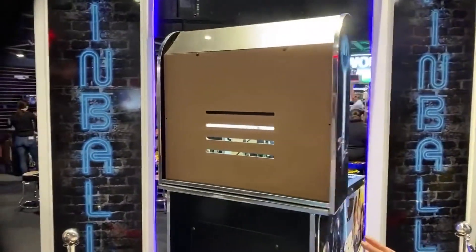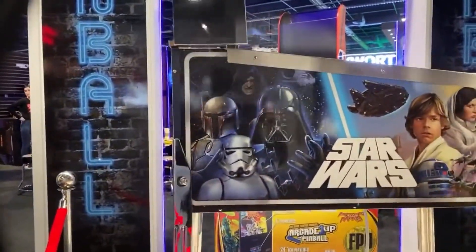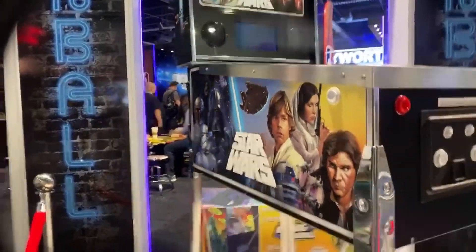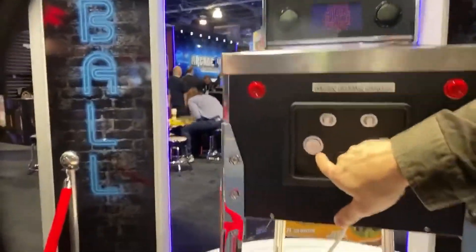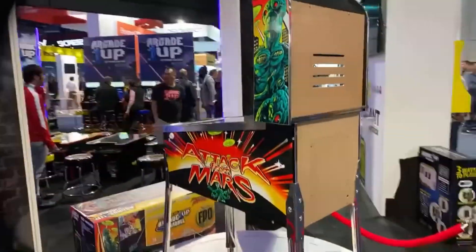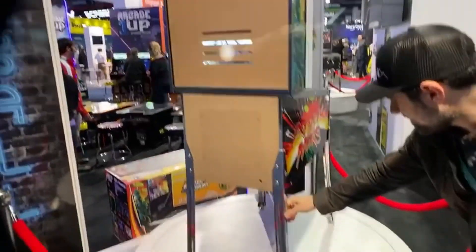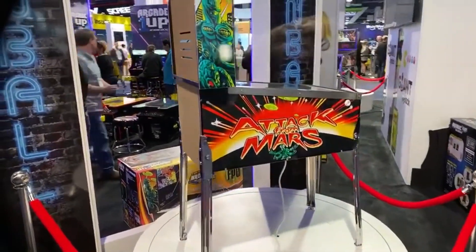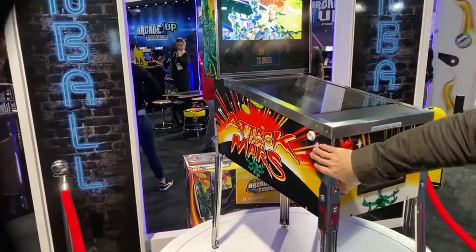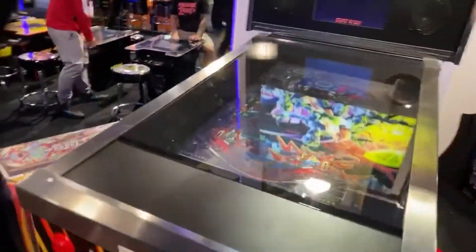Starting right off the bat, we're getting a very nice look at the brand new Arcade1Up pinball tables. I really don't know much about virtual pinball, but these do look really nice. They are in early prototype stages, so I don't think the finished product will have the back all exposed like that. Ralph says the quality of the parts looks top notch, and all the artwork looks great overall.